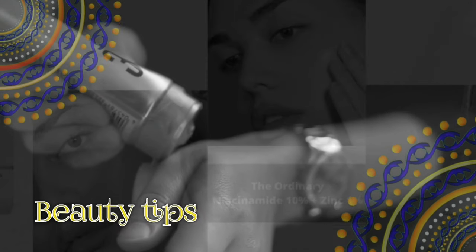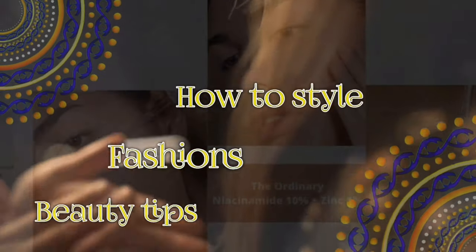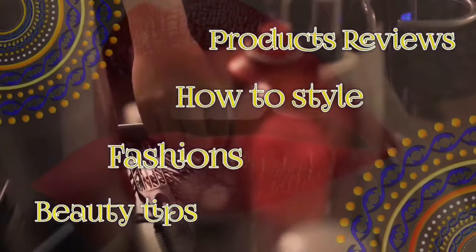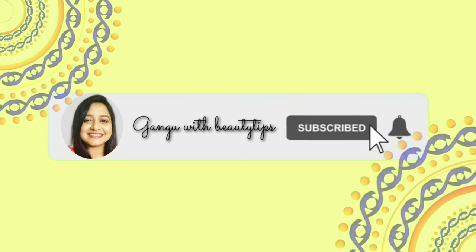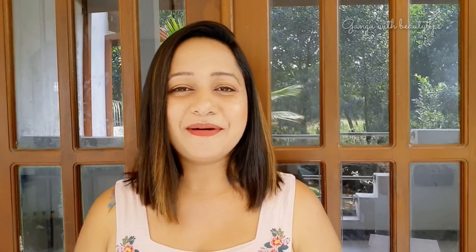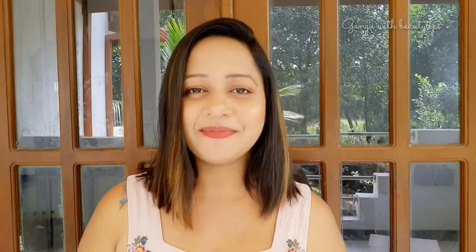We are going to show you a 3-minute video about Dr. Rachel Brand's Vitamin C Brightening and Anti-Aging Face Serum.